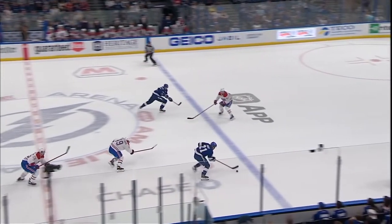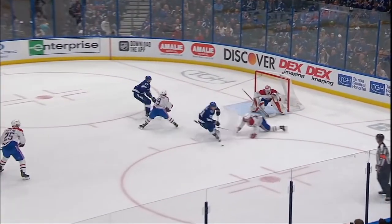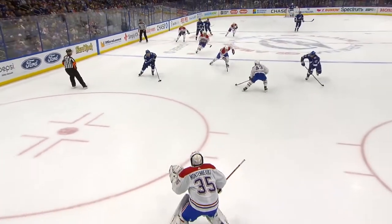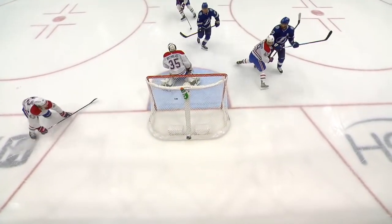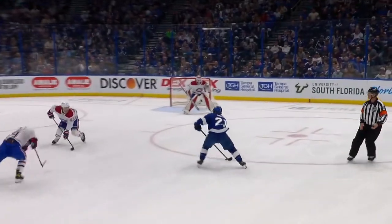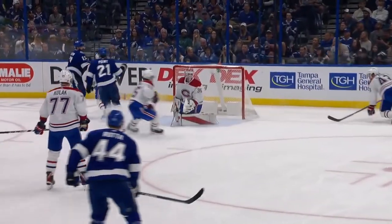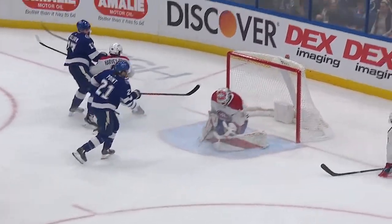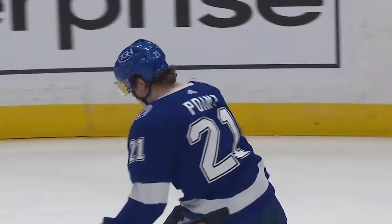Here comes the two-on-one. Point! Point! Point! Go! Welcome back, Braden Point! Braden Point with the speed coming through the neutral zone as Callahan stays right with him, drawing the defender, giving Braden Point the space. It's a two-on-one and he pulls back — just a beautiful move and an incredible finish by Braden Point.